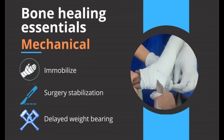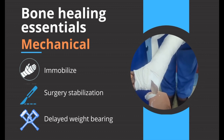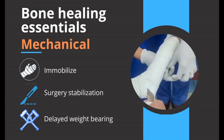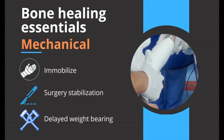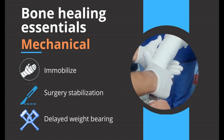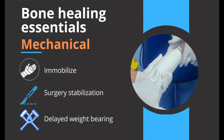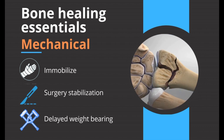Secondly, we need mechanical stability. We often use a plaster cast to keep the fracture stable. For this wrist fracture, the plaster cast is applied and molded on both sides to reduce the deformed wrist and keep it stable within the cast. The cast usually stays on for six weeks until hard callus is visible on the X-ray.